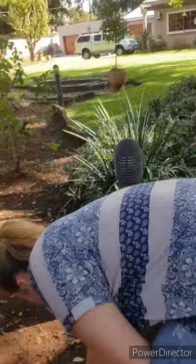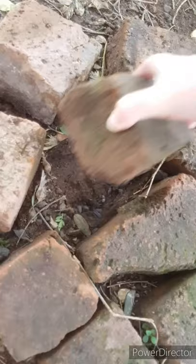Lots of creepy crawlies. Let's see what's over here — another creepy crawly in here, an earthworm. There he goes back into his hole. What's there? Another earthworm, another earthworm. There's lots of earthworms here, which is good. If you've got earthworms it means your garden is healthy.